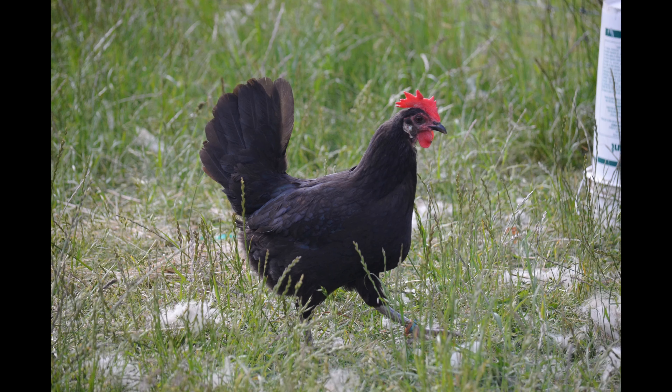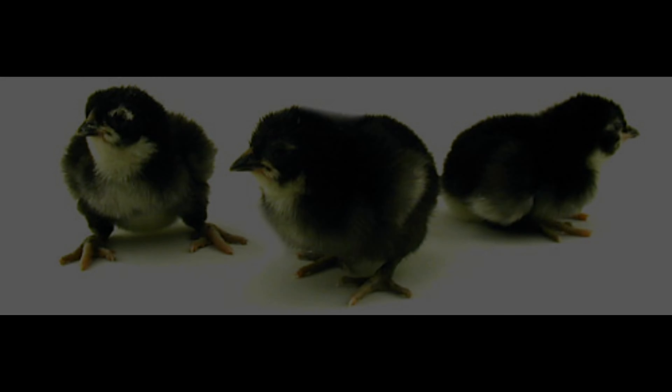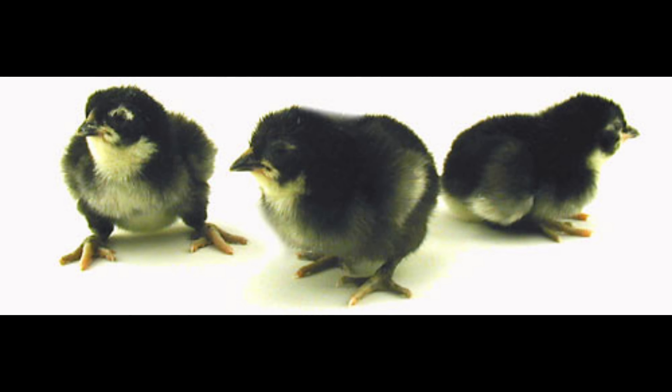Menorca chickens are a large Mediterranean breed of chicken known for their hardiness and size. The chickens are considered dual-purpose, with hens laying medium-sized eggs and roosters good for meat production. These chickens are very hardy and capable of withstanding both high and low temperatures. They also do well in confined areas and can be kept in both large and small pens.